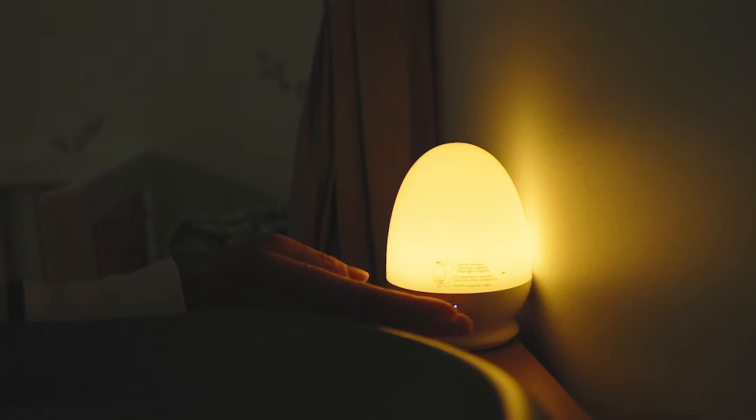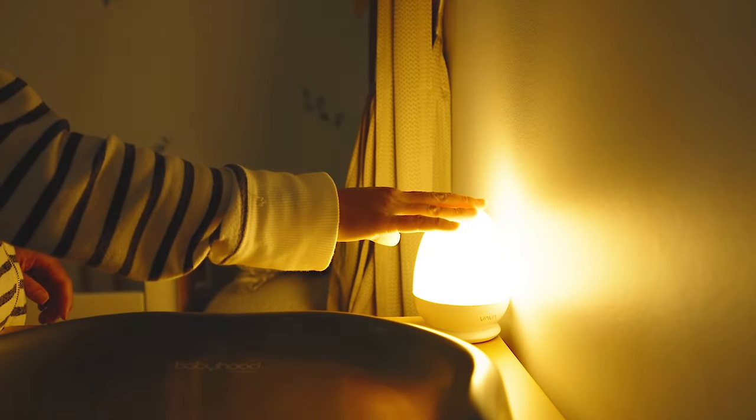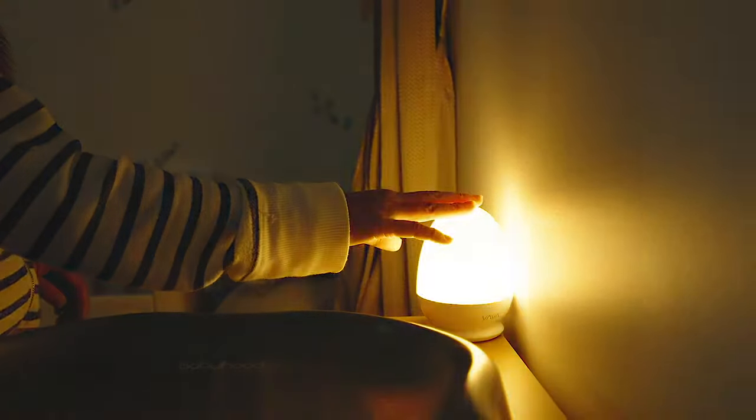I want to talk about this nightlight — the Vava nightlight. It's great because it's portable and affordable. You can choose different colors, dim it or make it brighter, and you can just pick it up and move it around the room. We found that really useful for middle-of-the-night feeds — we'd pick it up to change his nappy, then bring it back to his bassinet. For night feeds you don't want to turn the main lights on because it's too bright; you just want something really dim.